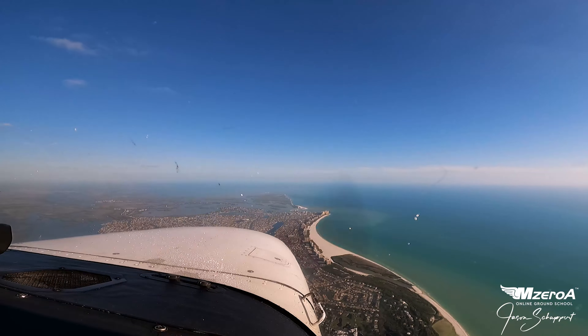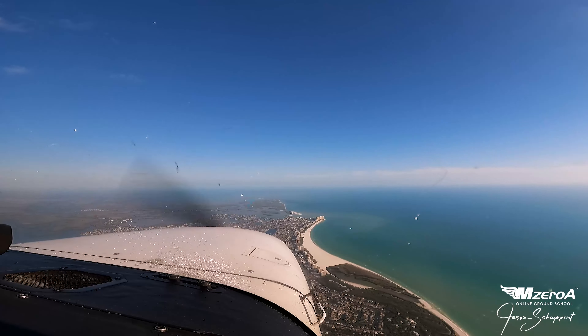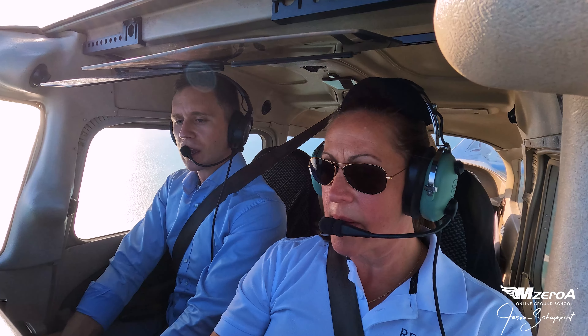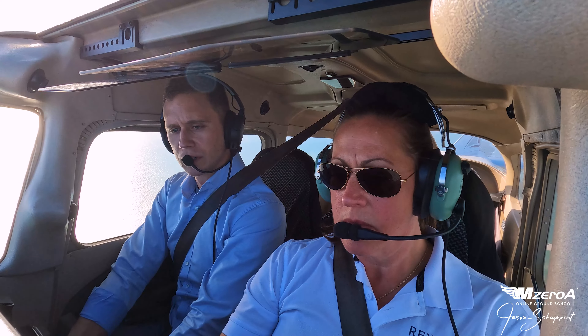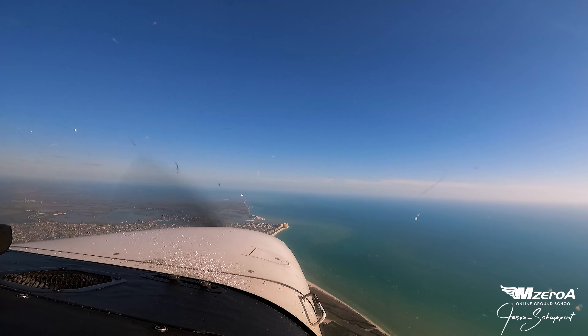There you go. About 65 is great — hold it right here. It's right there. How do you feel it? Good. Over to the right just a little bit. Excellent. Give it some power because we're losing altitude. Good — give it a little bit more power, leave the nose where it's at.